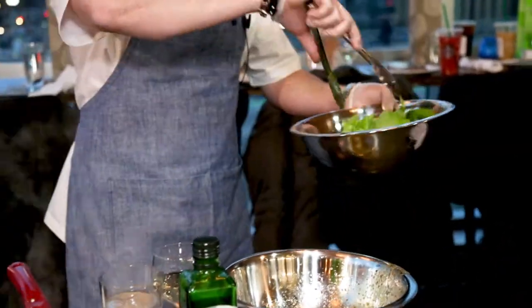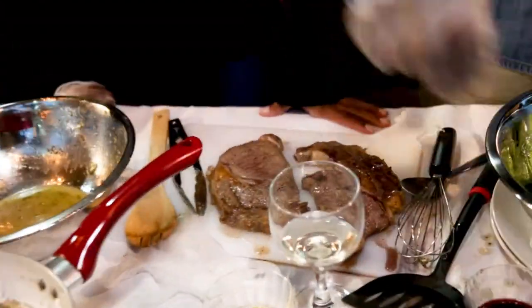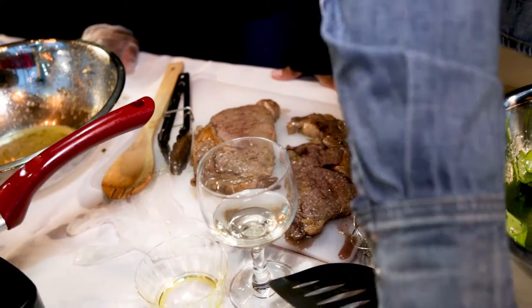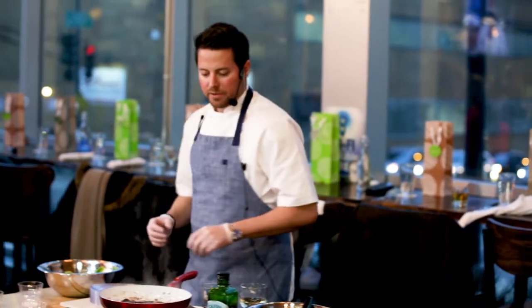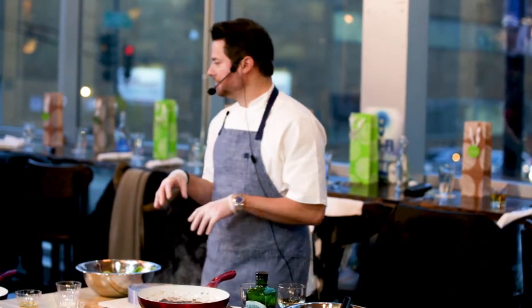I love seasoning my steaks. This works with steak, lamb, fish — you name it — with a little bit of citrus. Then as soon as those mushrooms finish cooking, just top those right over your steak, and we're done.